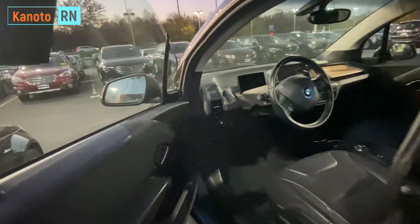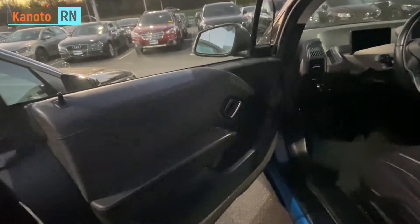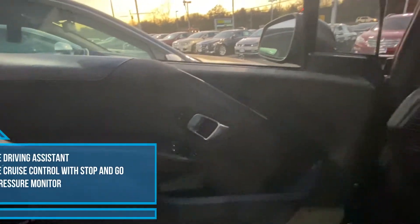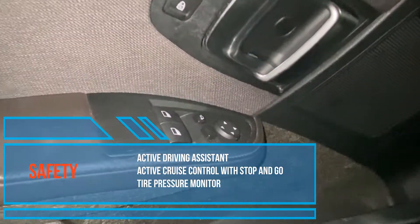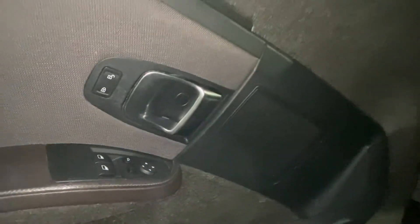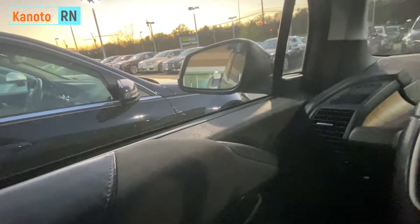Let's check inside. The good thing about this interior is it's made out of recyclable materials. BMW tried to make this a mission to be earth-friendly, something like that.